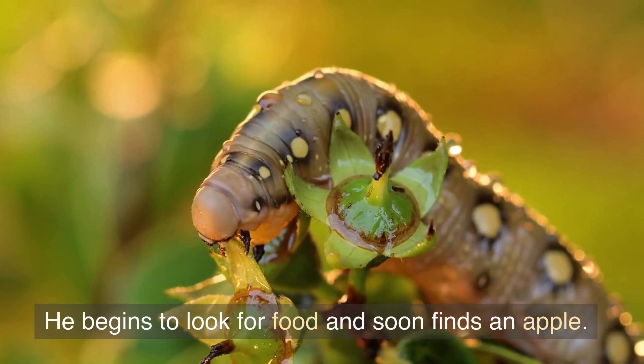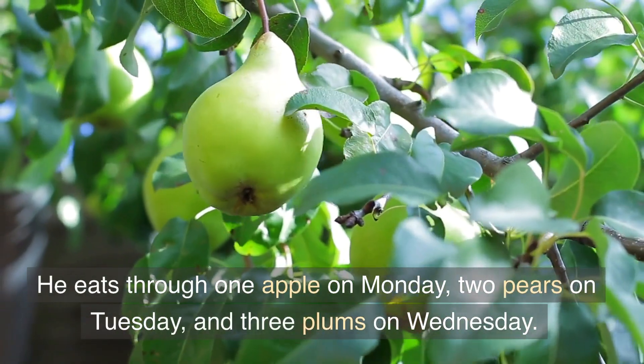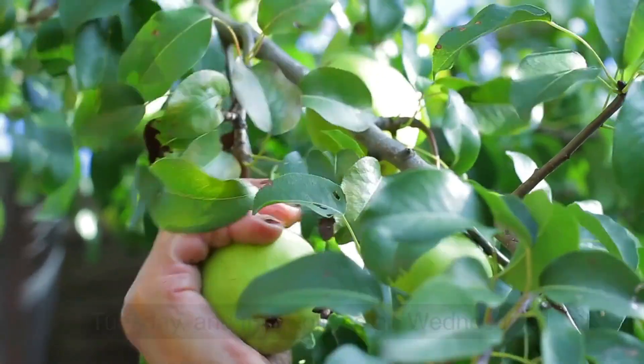He begins to look for food and soon finds an apple. He eats through one apple on Monday, two pears on Tuesday, and three plums on Wednesday.